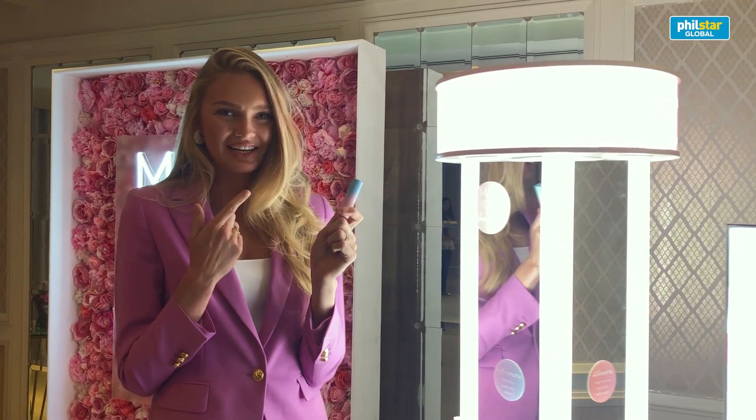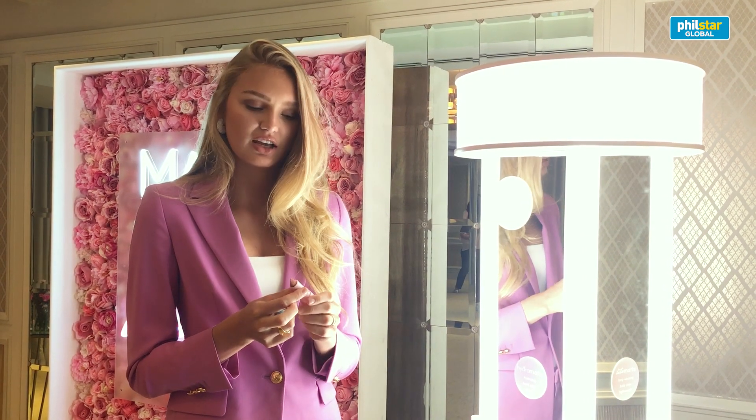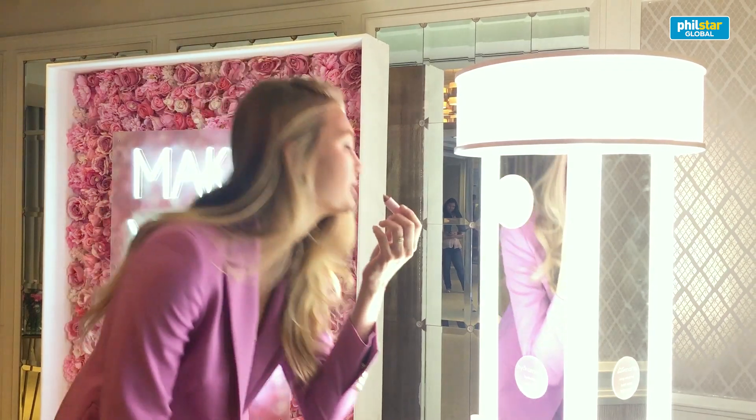This is the lipstick I'm wearing right now. It's the Legally Nude from the Hydra Matte. I just love putting it all over because it's super moisturizing, and it also has a little bit of sheen, as you guys can see.